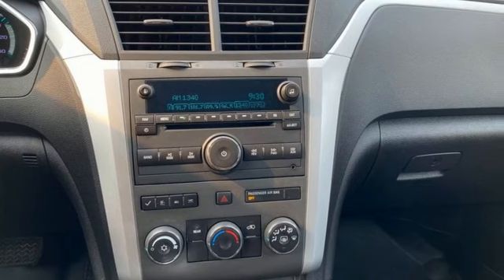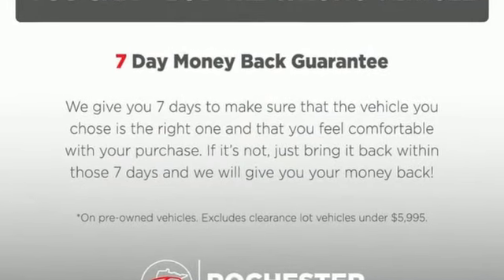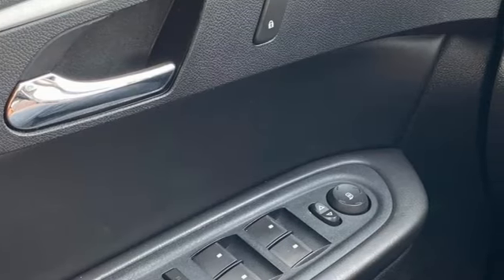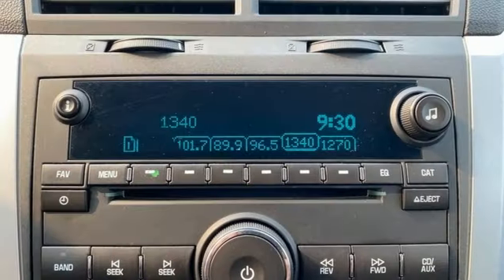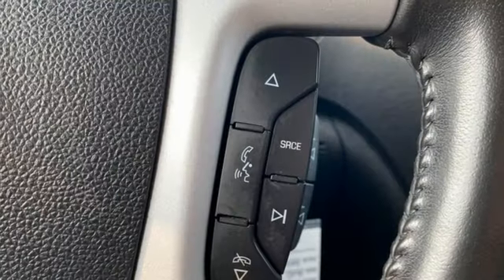It comes nicely equipped with features you'll love: V6 engine, air conditioning, AM-FM Sirius XM satellite radio, manual tilting steering column, Bluetooth, auxiliary audio input, aluminum wheels, selective service internet access, and ultrasonic park assist.